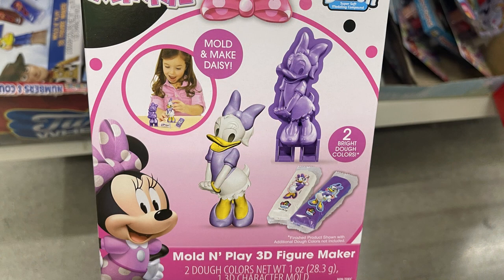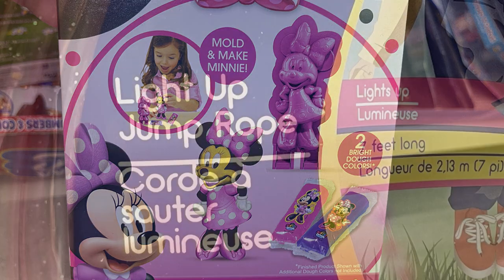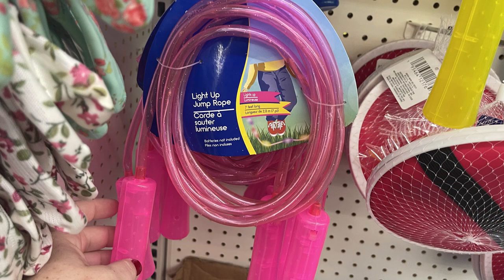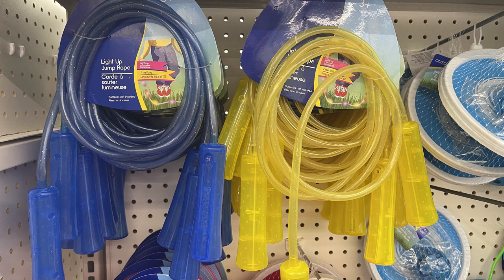Also they had Daisy Duck and Minnie Mouse. Then they had these light-up jump ropes — they're seven feet long with a plastic cord and glitter, and they do light up. They have those in pink, blue, and yellow.